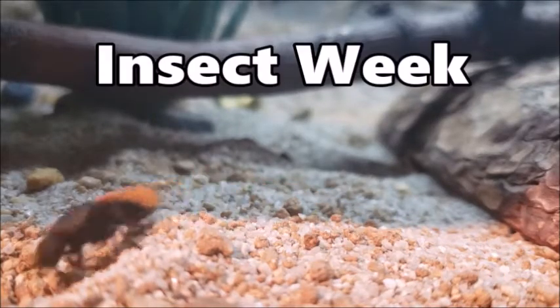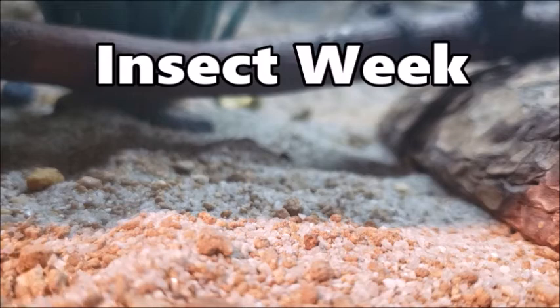Happy National Insect Week! But wait, what is an insect and why are they important enough to have a whole week?